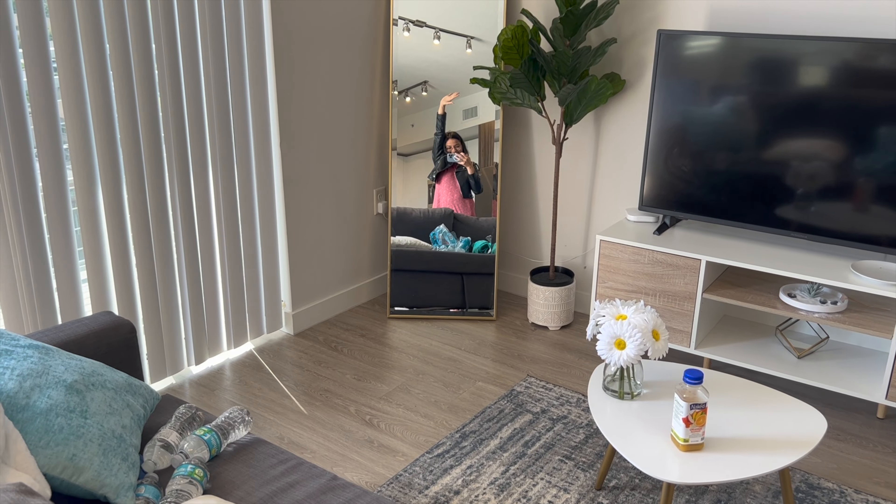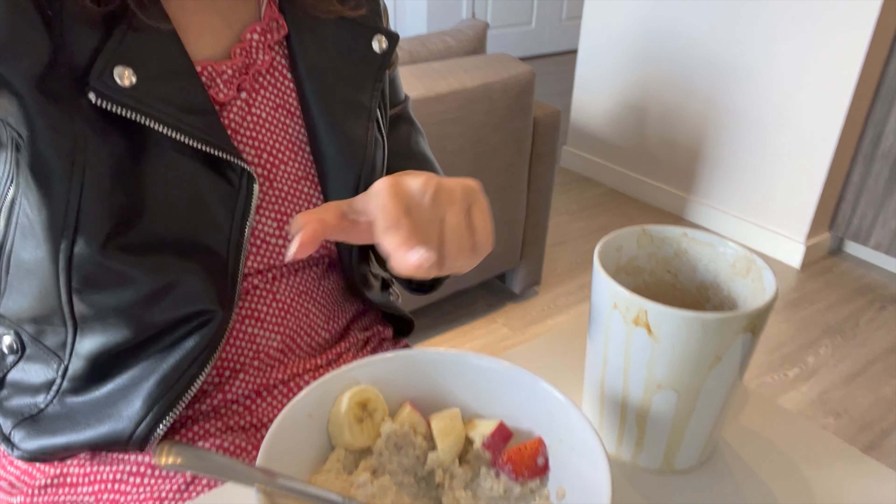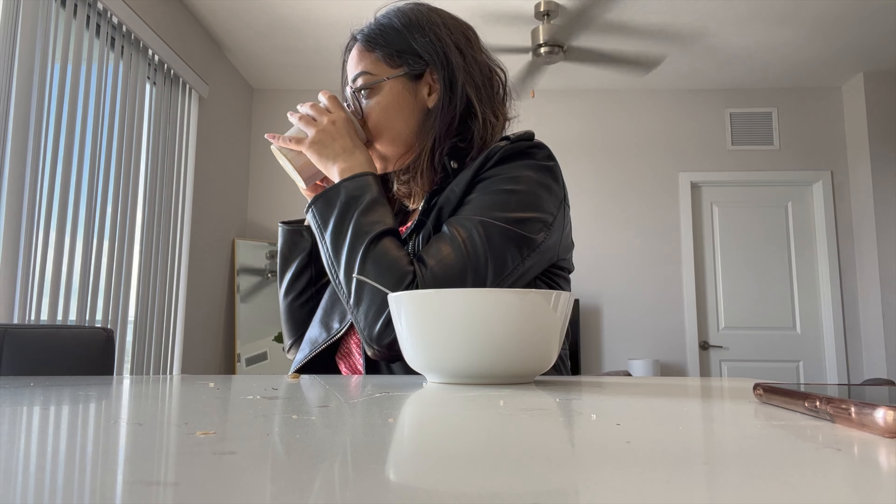Good morning, today is day four of the Miami trip. Can't believe I've already entered into day four. Yesterday was a pretty slow day — we started very late and could cover only the Wynwood Walls and the Bayside Market area. Now I am having breakfast: oats with fruits and some coffee.